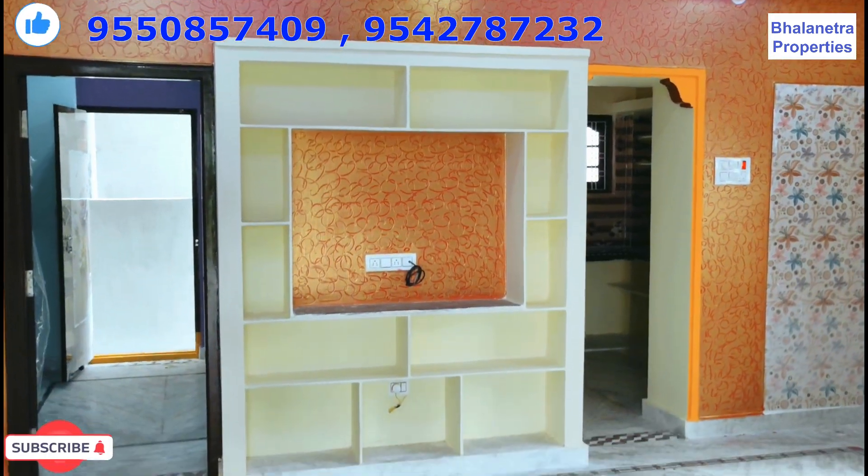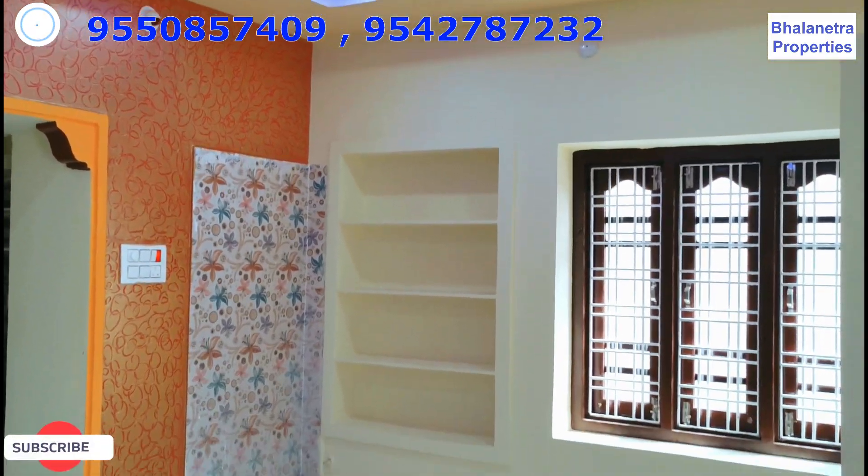Hi everyone, welcome to Bhalanetra Property. Today we have a good design, quality and construction.